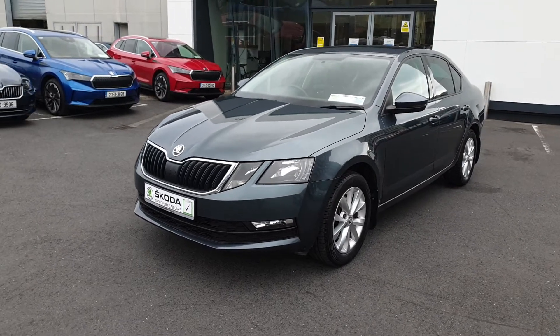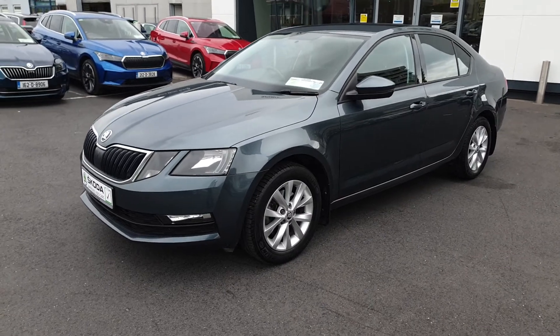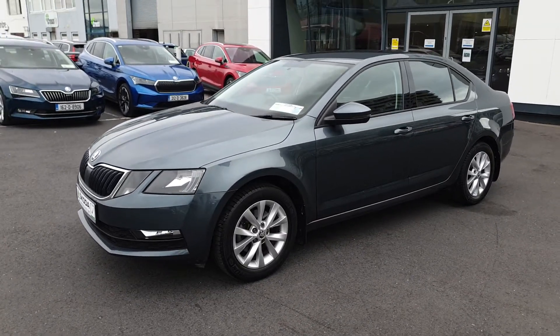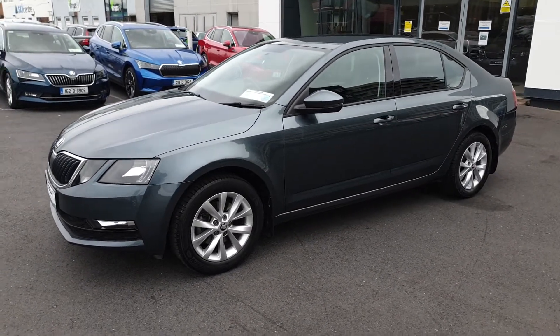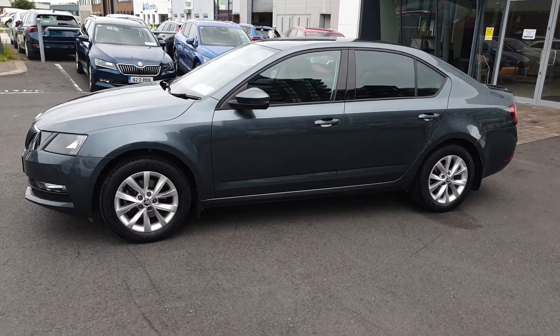This is Lee here from Spirit Skoda. Here we have our 171 Skoda Octavia Ambition. This is a 1 litre petrol with 115 brake horsepower and a 7-speed DSG automatic gearbox. This car comes finished in quartz grey metallic.